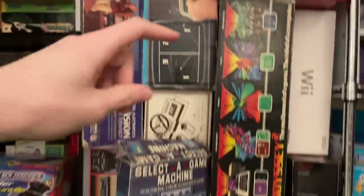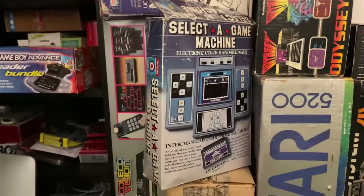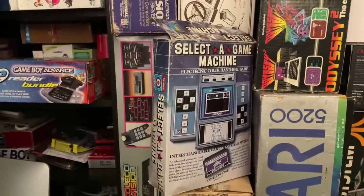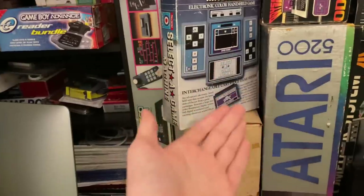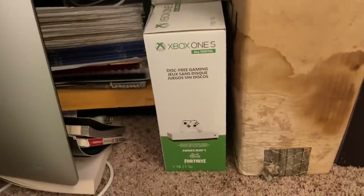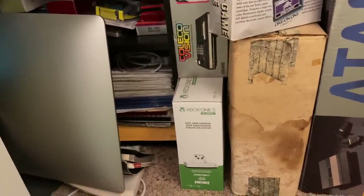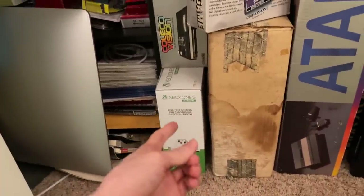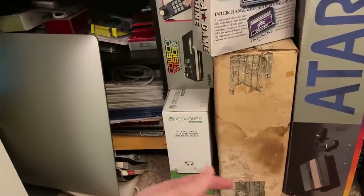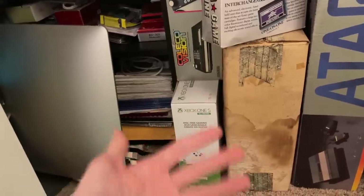I tried to use the Micro Vision and it turns on, but the screen is a little messy, so I'm not sure if it's a problem with the game cartridge or the console itself. The Xbox One S All Digital was weirdly really hard to get — it only came out in like 2019 but it was really hard to find. Shocker: the used market does not want a digital-only console.